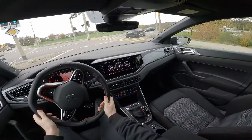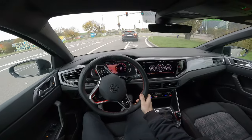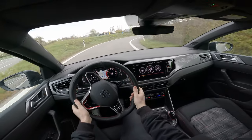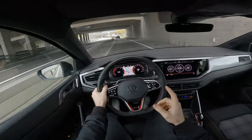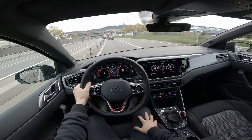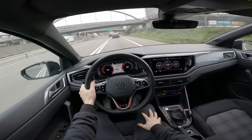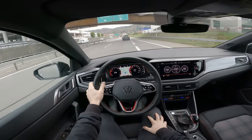Very easy to drive, very agile. Great handling even with those winter 16-inch tires — I can imagine how it would be with 17-inch standard rims, it should be incredible. No matter what others say, I still think Volkswagen makes great cars.